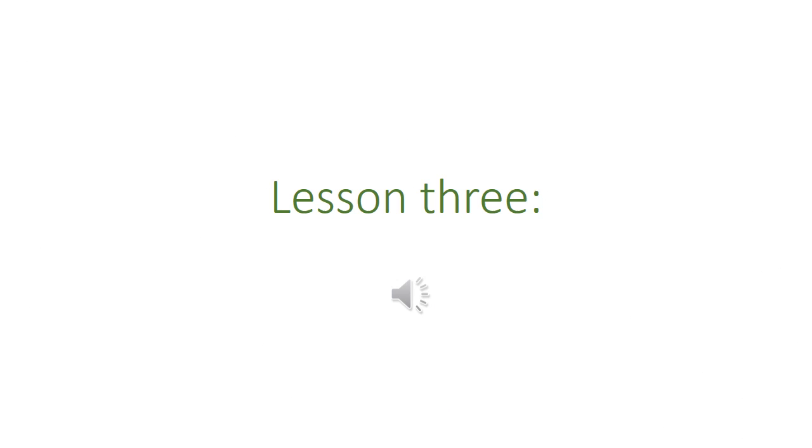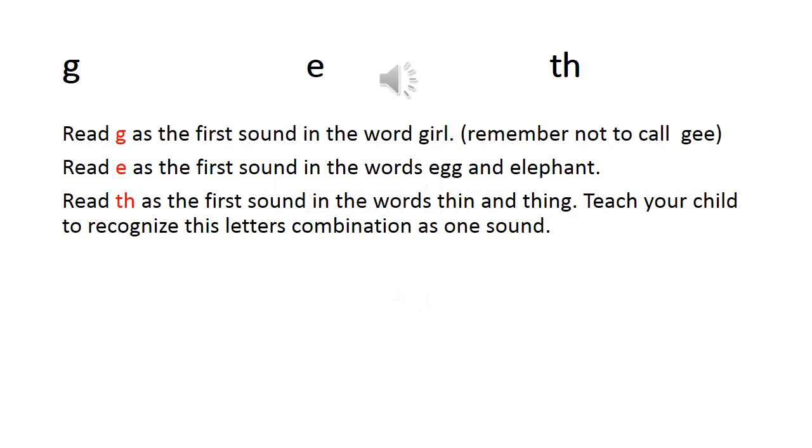Hi kids, and this is lesson 3 for the reading lesson. These are the three new sounds: G, E, and T.